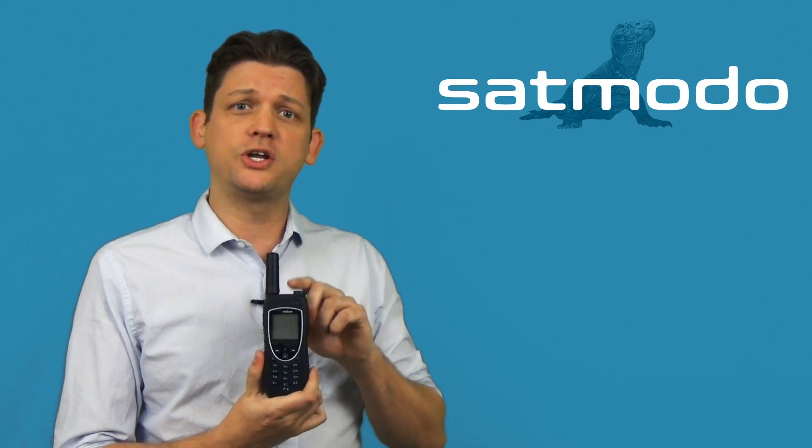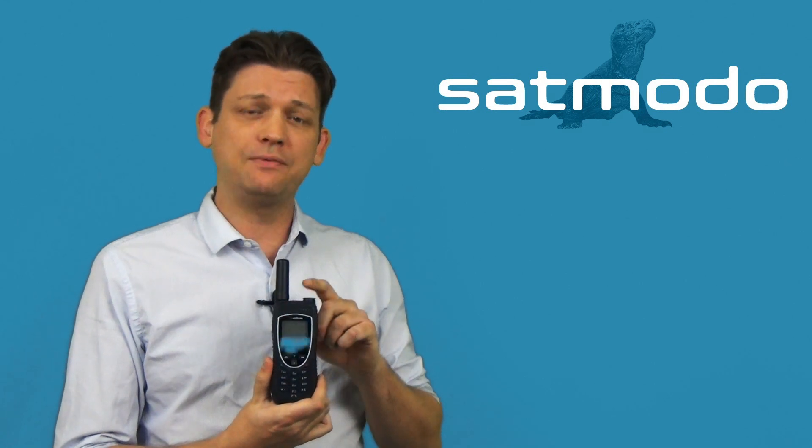Hi, I'm SatMoto Scott, and today we're going to be looking at Iridium's 9575 Xtreme handset. Today's topic is determining your GPS location. We're going to show you how to do that, how to share it with your friends back home in the form of a message, and we're going to show you what that message looks like on the receiving end.